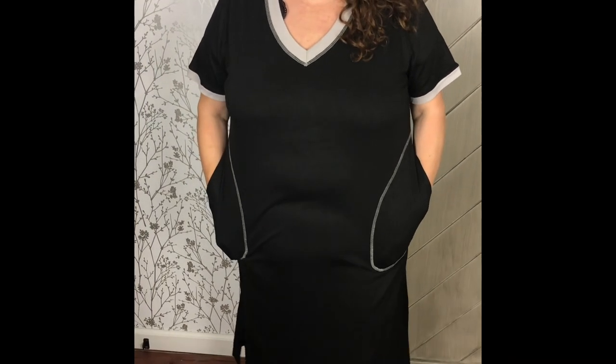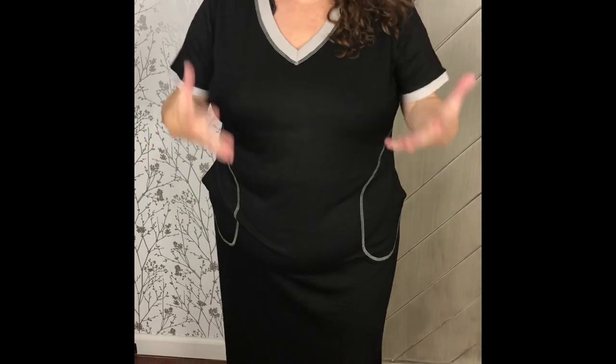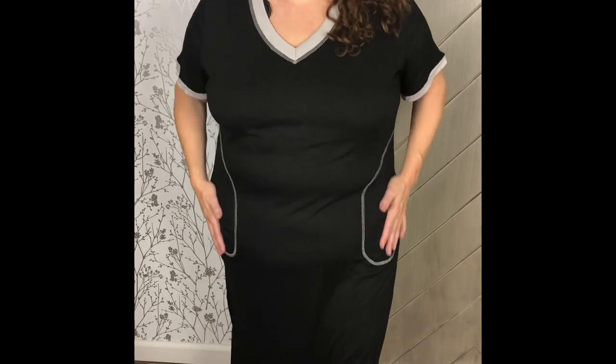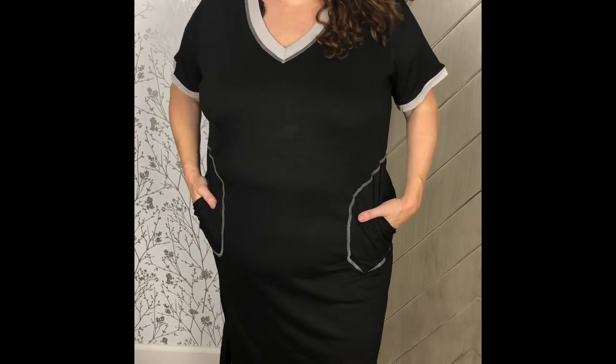This is absolutely comfortable, and for us plus-size gals, it's not going to accentuate everything around the stomach where I have my most problems — it's very flattering. I think they placed the pockets in a great place and I really love it. I do recommend this very much.